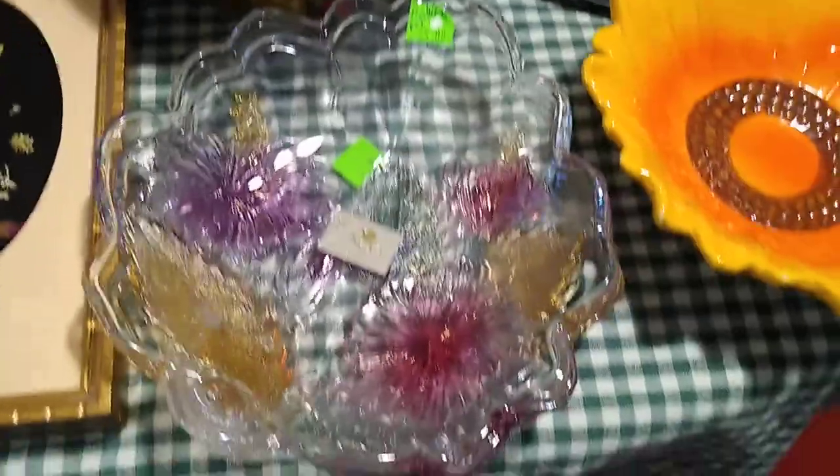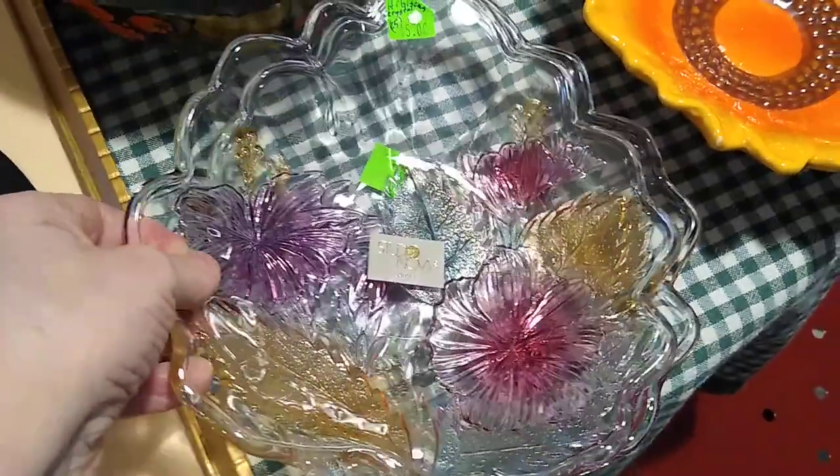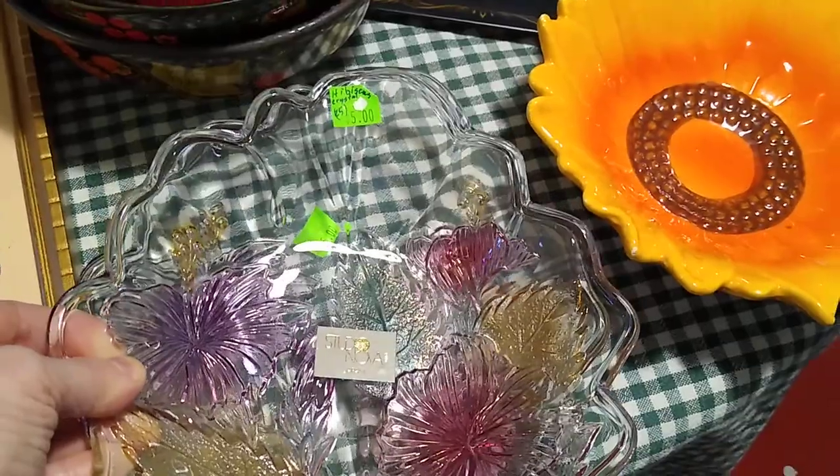Then these are Studio Nova, made in Japan. The flowers on them are hibiscus. I paid $5 each for them, and they'll probably sell for about $5 each.